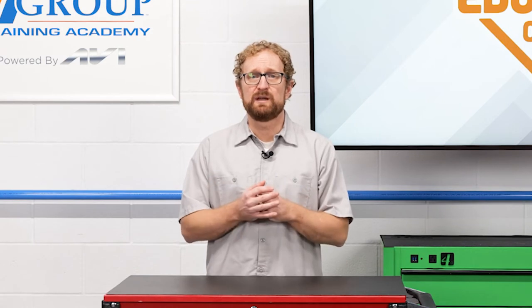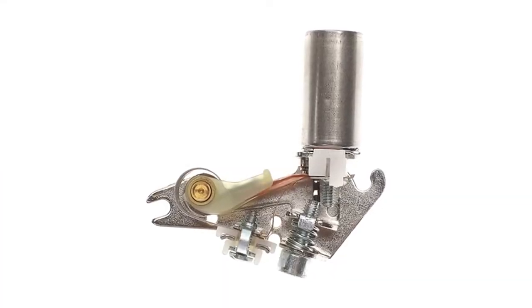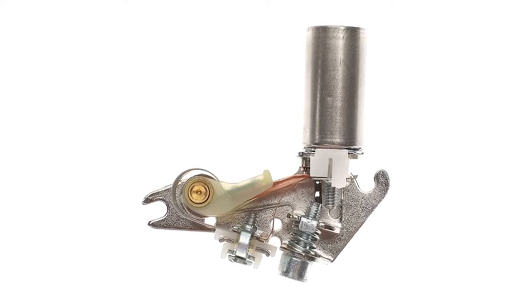Now let's talk about points and condenser. When old cars were driven daily, points and condenser were replaced at least once a year just because of the mileage. It's not necessary to do that now, since most cars with these systems don't see a whole lot of miles. But if your customer can't remember the last time they replaced these items, it's a perfect opportunity to recommend them.